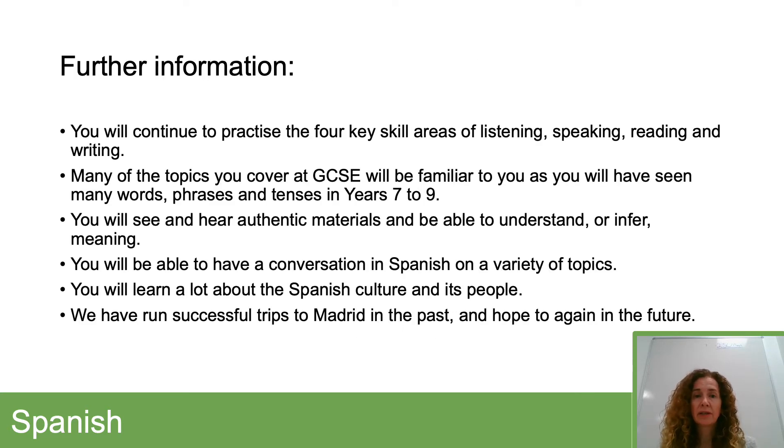Some additional information about how the course will run. There are four key skill areas. You'll carry on practising those as you have done so far: listening, speaking, reading, and writing. A lot of the topics will be familiar to you because you'll have seen some of them already.